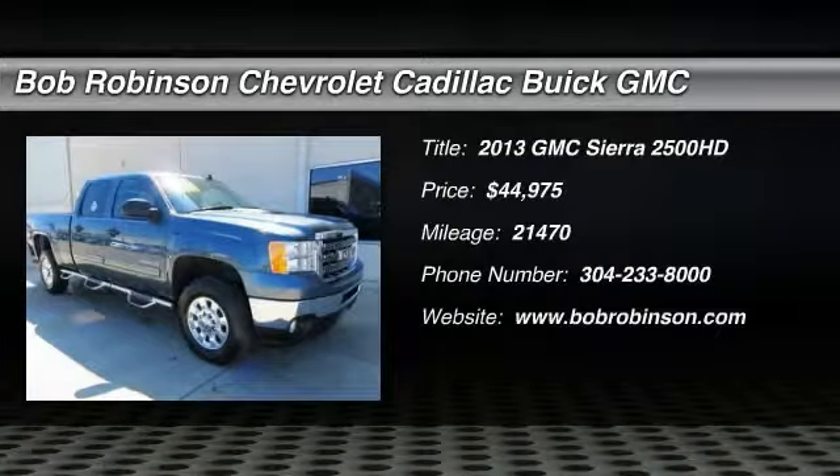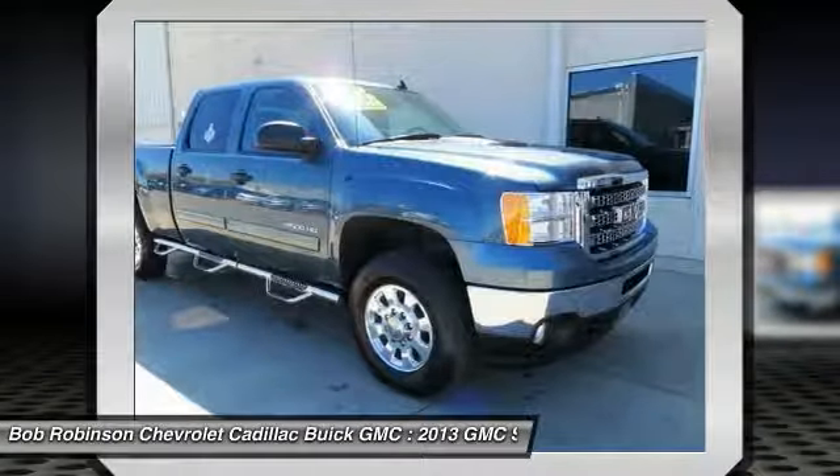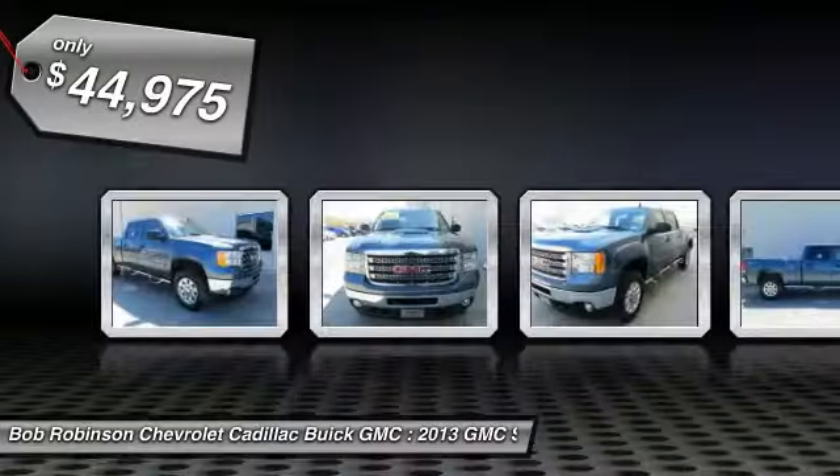Heavy-Duty Handling Trailer and Suspension Package, DURAMAX 6.6L V8 Turbo Diesel, 4WD, Electronic Stability Control, Front Halogen Fog Lamps.